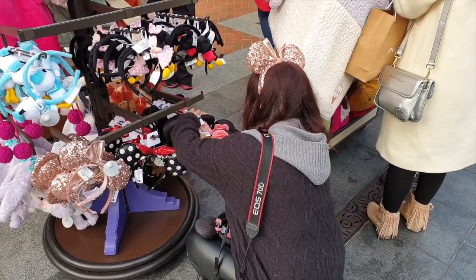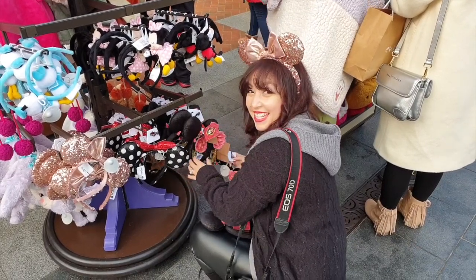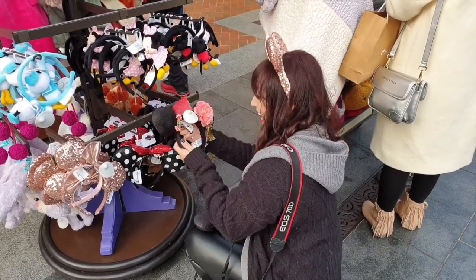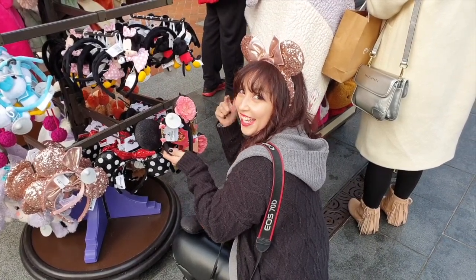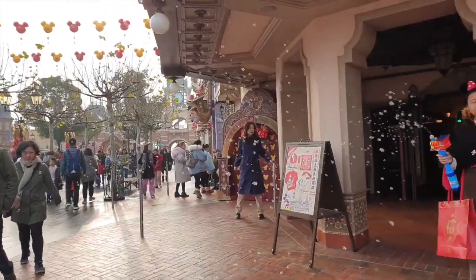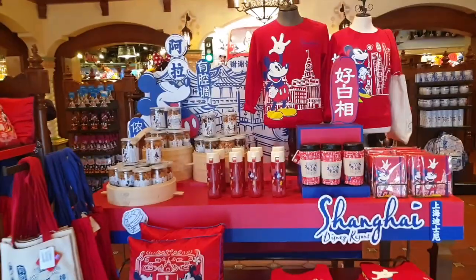Alexis, what are you looking at? My Disney Ears from Shanghai. What are you wearing? My Disney Ears from California! That's definitely a Shanghai specialty.